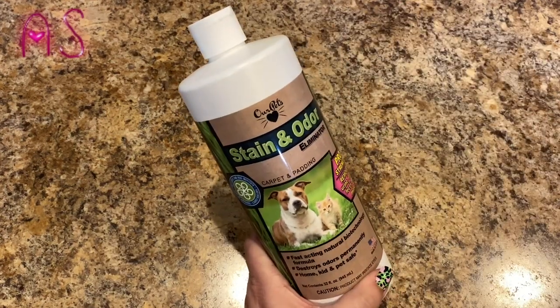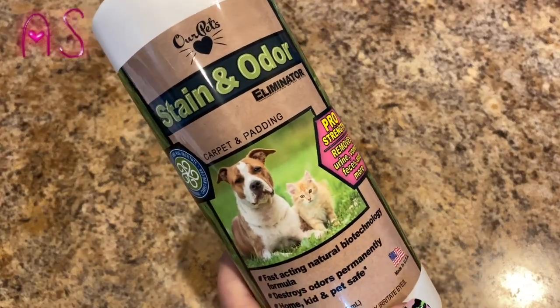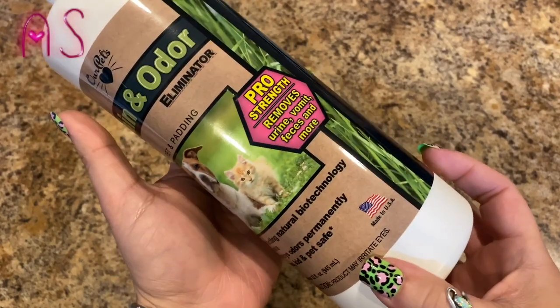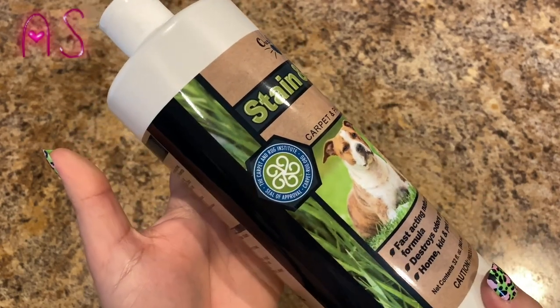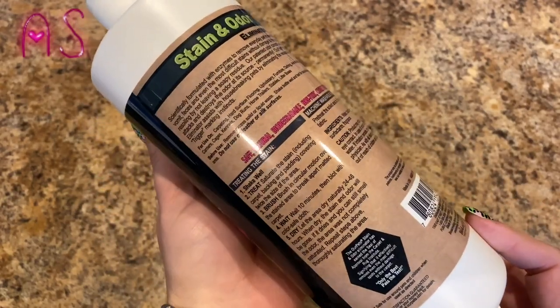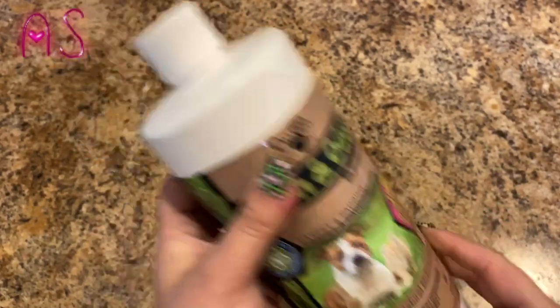Next I picked up the Our Pets stain and odor eliminator. It's a carpet and padding fast-acting natural biotechnology formula that destroys odors permanently. It's a home kit, pet safe, 32 fluid ounces, made in the USA. Pro strength — removes urine, vomit, feces and more. It has the Carpet and Rug Institute seal of approval. I'm going to give this a try since we have a pet who sometimes has accidents.